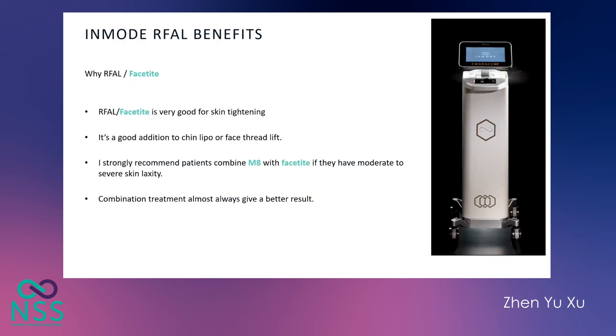In my opinion, the InMode radiofrequency-assisted lipolysis is the best minimally invasive machine I have used for skin tightening over the last 10 to 15 years. It's a good addition to other procedures such as chin lipo or face thread lift. I strongly recommend patients with moderate to severe skin laxity do FaceTite plus Morpheus 8 for optimal results, as combination treatment always gives better results.